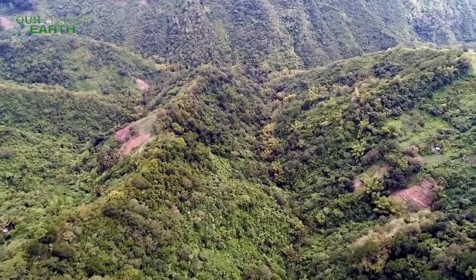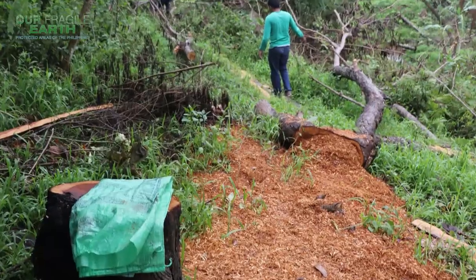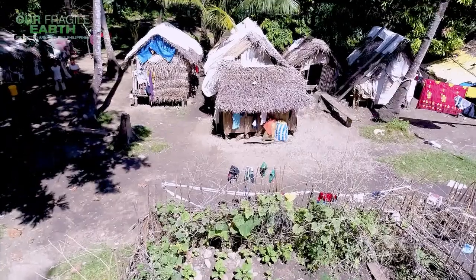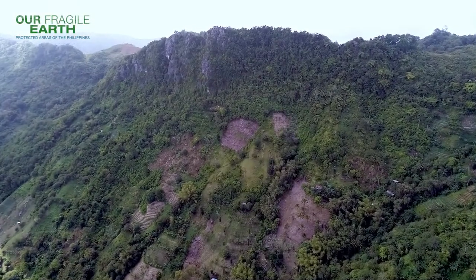Unlike others, the protected landscape is made up of fragmented forest rather than a single contiguous area. Sadly, timber poaching, charcoal production, housing and settlement, erosion, and non-timber crop cultivation are slowly destroying the Central Cebu Protected Landscape.